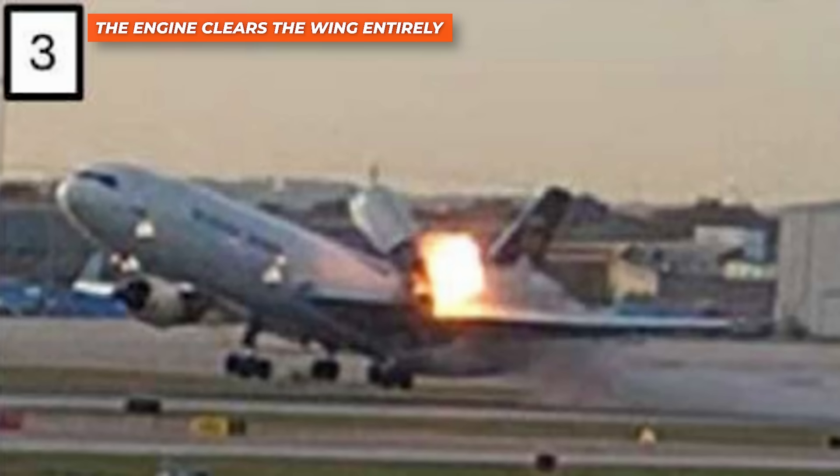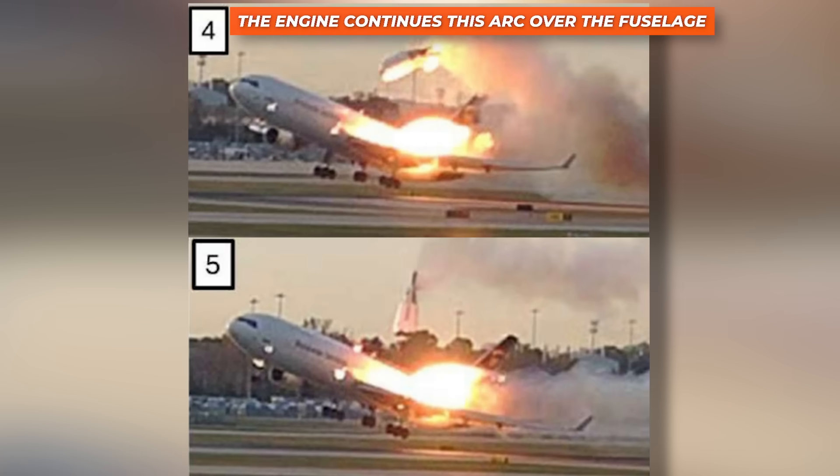The fact that it pitched upward aligns exactly with what the metallurgical analysis found later. In frame three, the engine clears the wing entirely — it is now above the pylon line. According to the NTSB, it was producing thrust when this separation occurred. The engine is essentially pulling itself upward like a lever, driven not by explosive force, but by thrust vectoring and gyroscopic precession acting through the rotating fan. The photos show an engine behaving exactly the way engineers warn it will behave if the aft mount breaks under rotational load: it moves up, twists right, and departs over the wing. In frames four and five, the engine continues this arc over the fuselage, ultimately landing on the right side of the runway — another sign of the intense twisting forces.